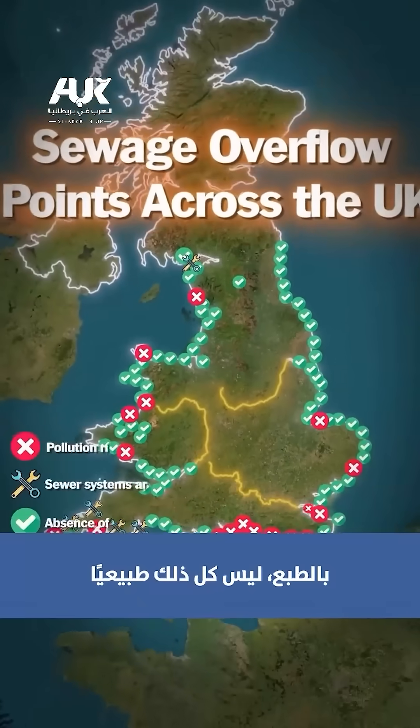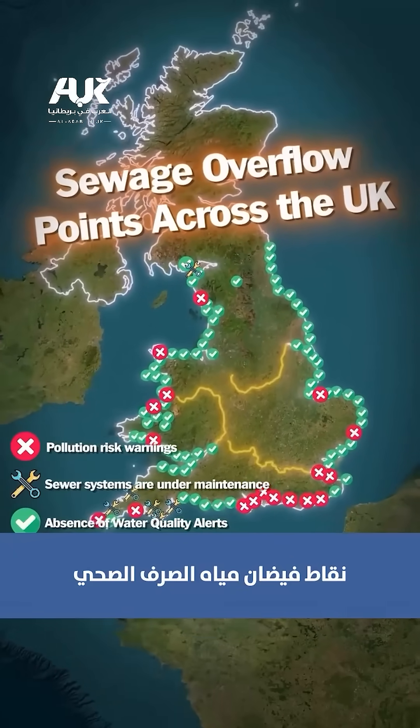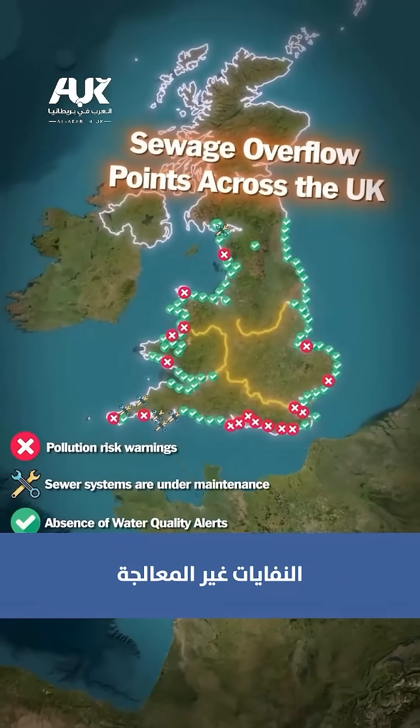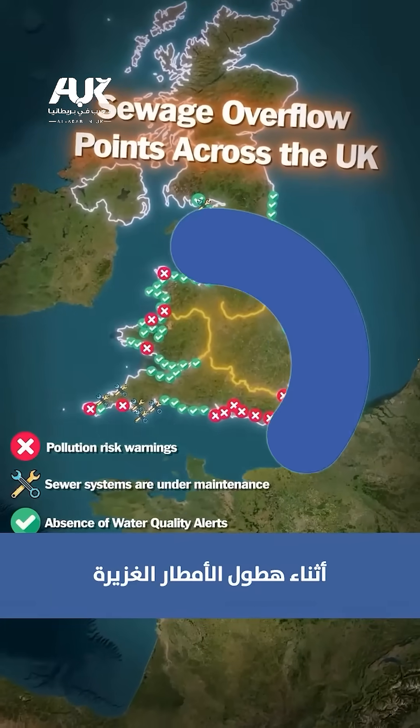Of course, not all of it is natural. This layer shows sewage overflow points across the UK — places where water companies release untreated waste during heavy rain to prevent flooding.